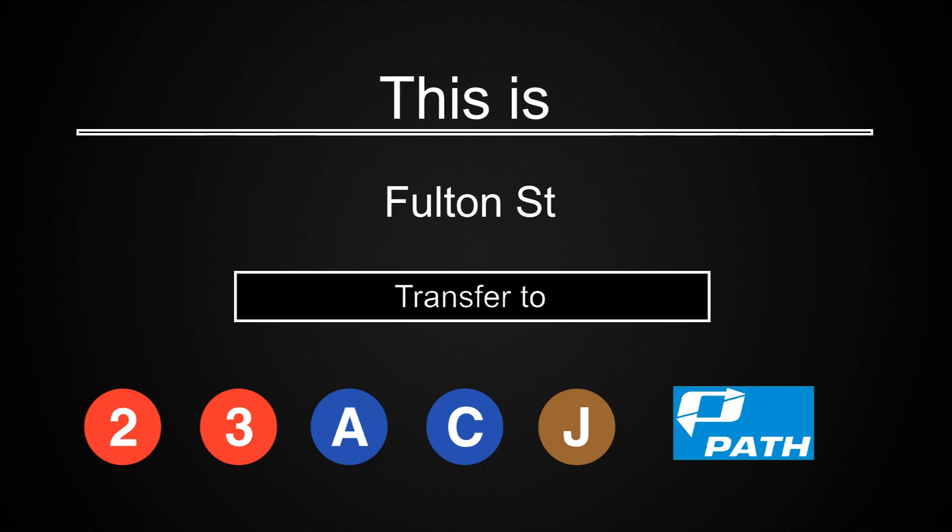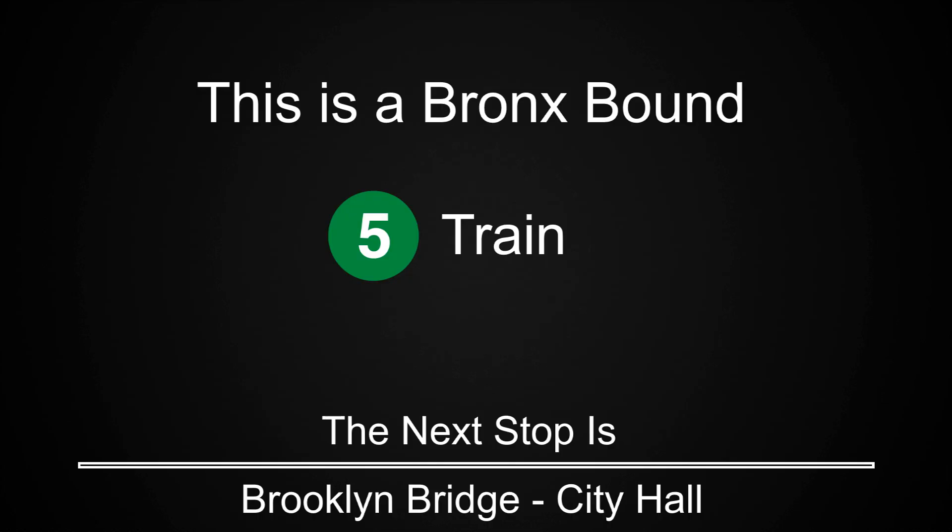This is Fulton Street. Transfer is available to the 2, 3, A, C, and J trains. This is a Bronx-bound 5 train. The next stop is Brooklyn Bridge City Hall.